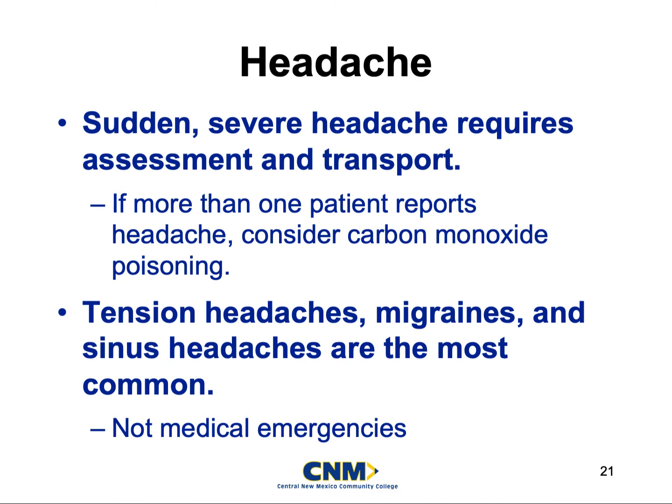Sinus headaches are not medical emergencies most of the time, and most of the time we are there just for comfort care. If the patient wants to be transported to the hospital, we cannot refuse transport. At the hospital, they'll likely get a quick CT scan of the head if there are other associated symptoms — to rule out things like a head bleed — and then they'll be sent on their way. We're only there for comfort care when it comes to headaches.